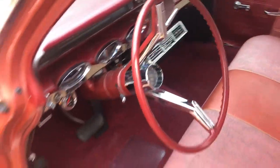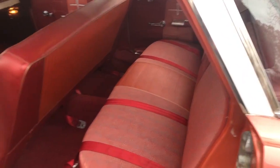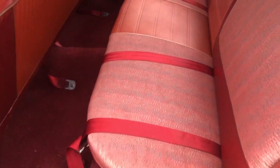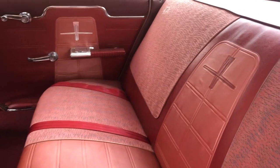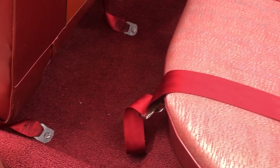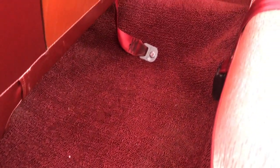Continuing on to the back driver's side, you can see all of the original interior remains consistent with its condition. And again, our new floor liner.